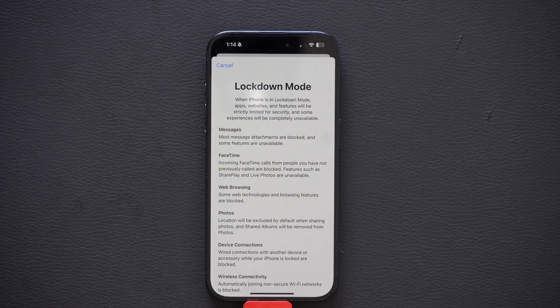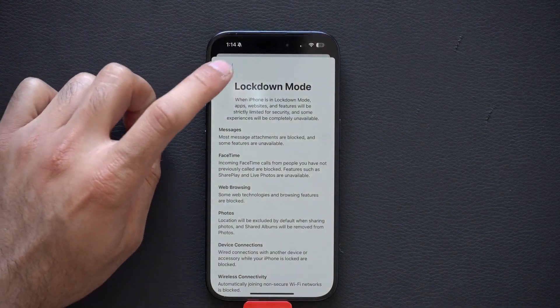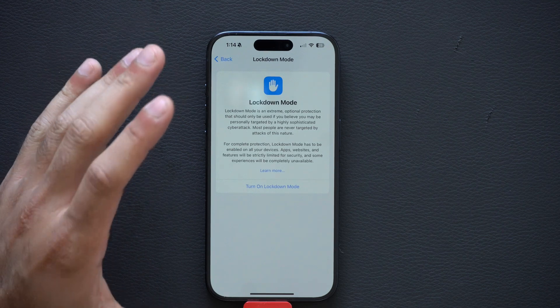If you feel like you're being cyber attacked, enable Lockdown Mode — this will make it difficult for anything to be stolen from your device. Think of this as a last drastic measure.